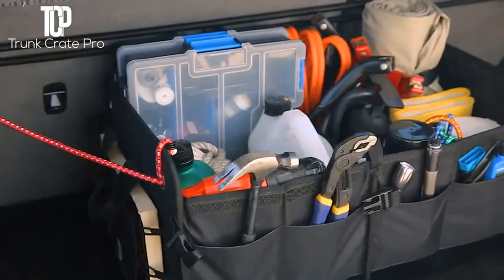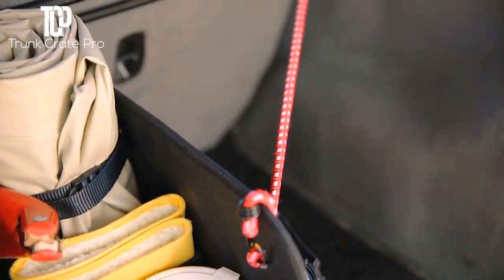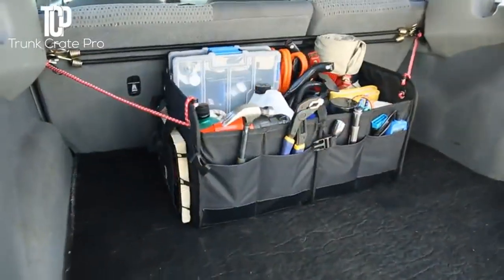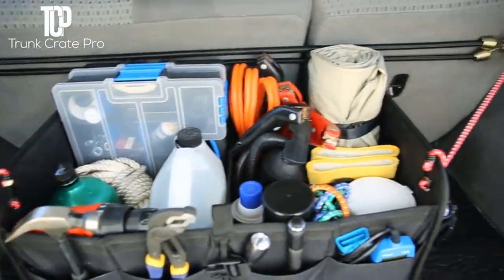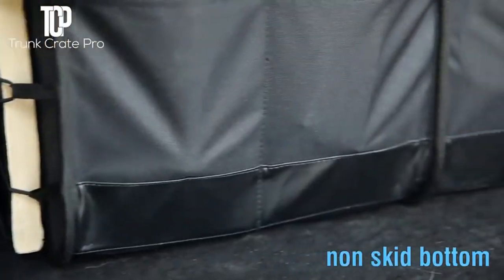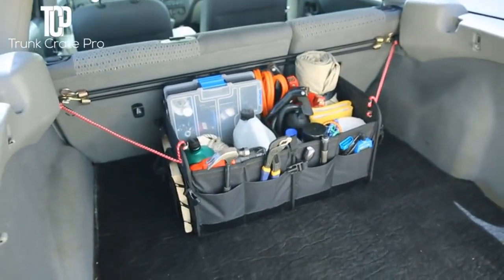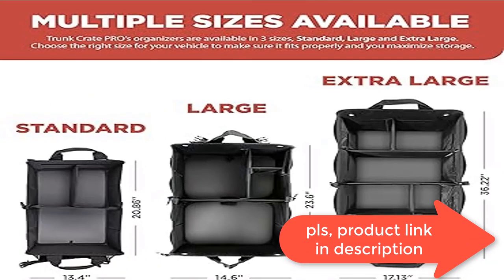Usability — easy to use and install, anyone can do it. Gone are the days of a messy car. Simply unfold and load any items you desire. Our car organizer is one of the largest and most effective backseat organizers on the market. It has a clip-and-hold subdivider, a middle subdivider, rigid base plates and center that allows you to stay organized in your vehicle.